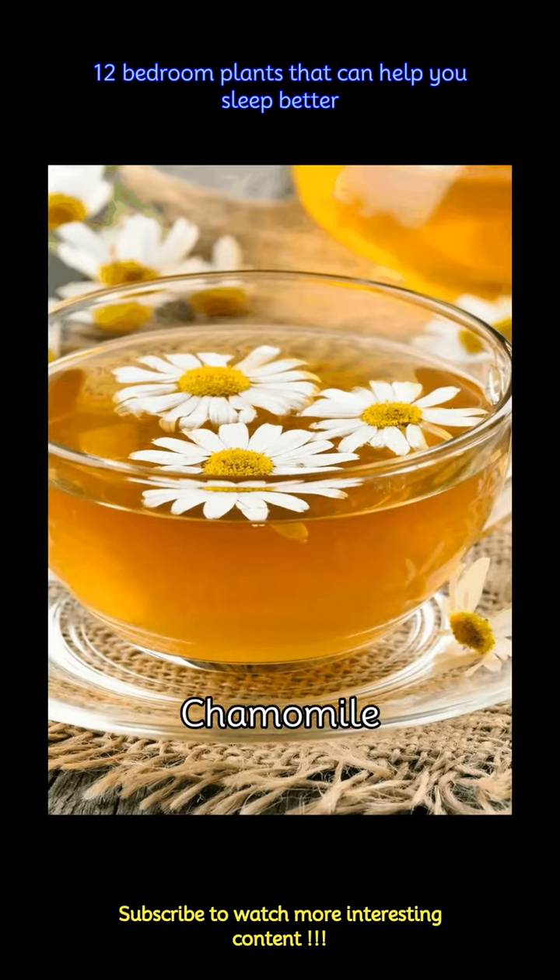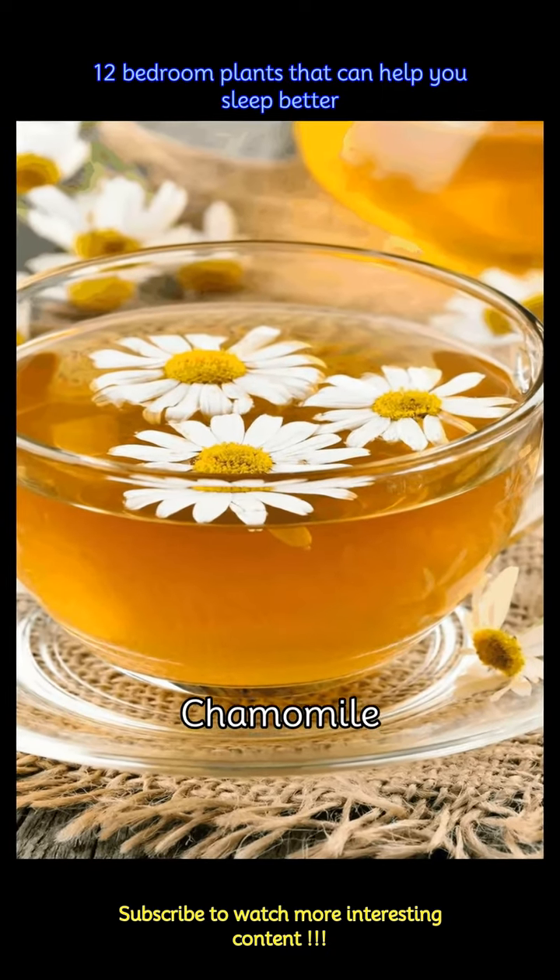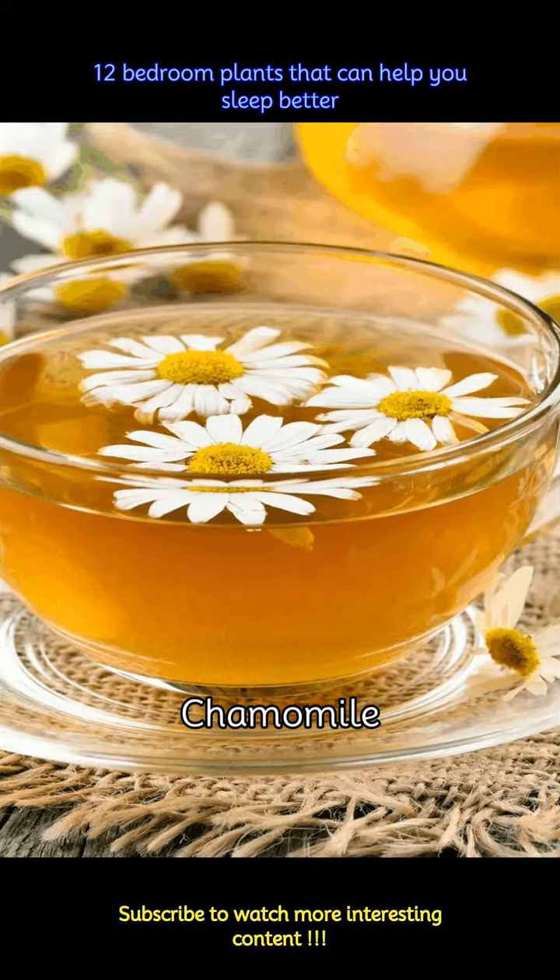Chamomile is an amazing plant to have near your bed or in your room. The subtle aroma of the flower is very relaxing and can help you sleep by promoting relaxation.